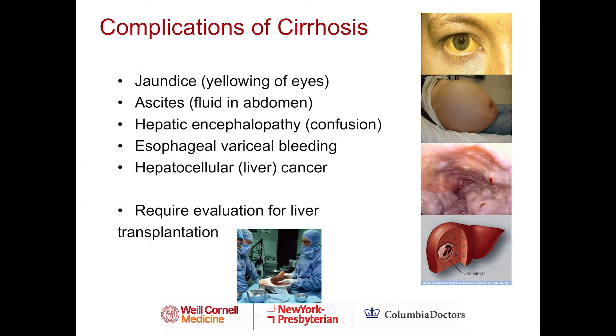When patients develop cirrhosis or end-stage liver disease, complications include jaundice or yellowing of the eyes; ascites, which is fluid in the abdomen that can leak out of the liver due to portal hypertension; hepatic encephalopathy, where impaired clearance of toxins like ammonia causes confusion, difficulty with memory, and difficulty sleeping; esophageal varices — the third picture shows a column of blood vessels in the esophagus that are at risk for life-threatening bleeding; and liver cancer. If patients have any of these complications, they should be evaluated for liver transplantation.